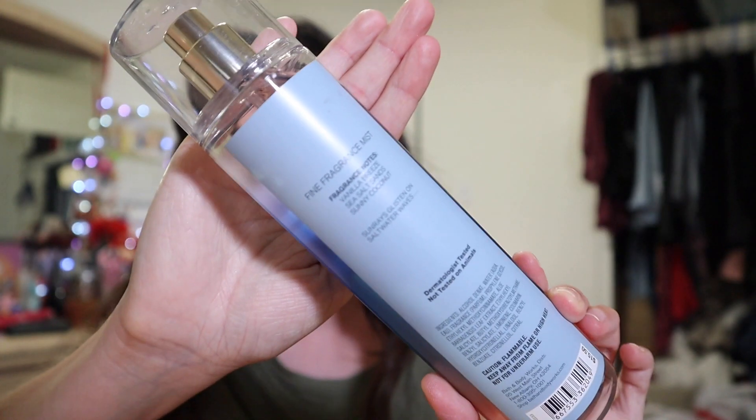This next one is called Summertime Surf and the notes to this are vanilla breeze, sea salt sands, and sunny coconut. It says sun rays glisten on salt water waves.